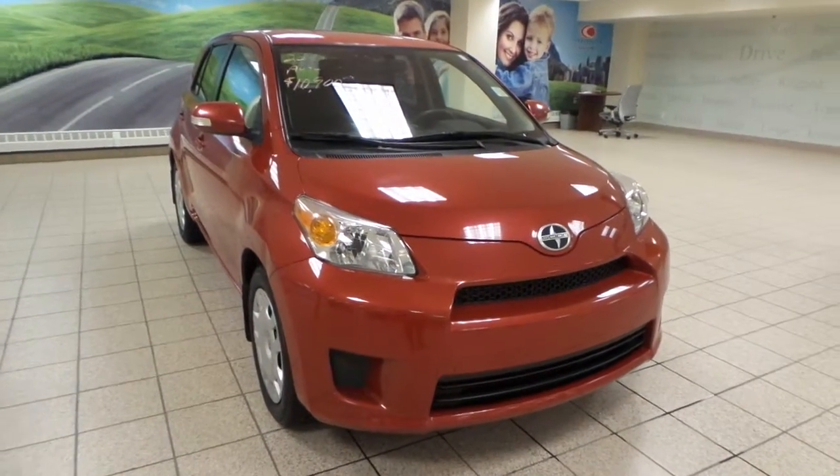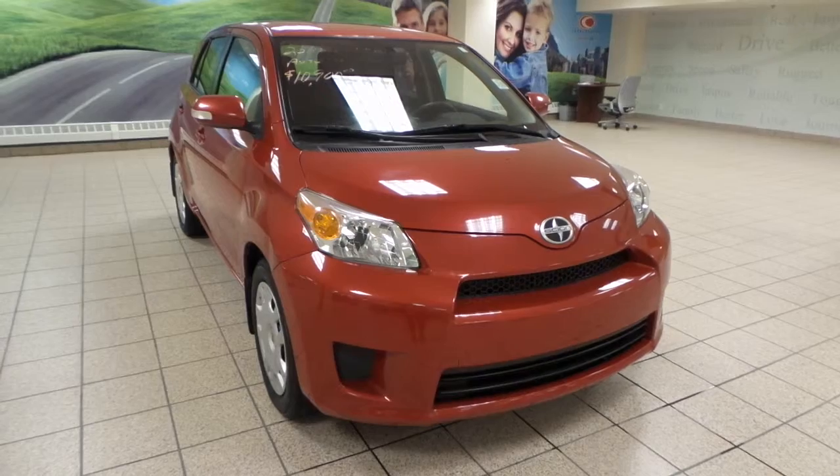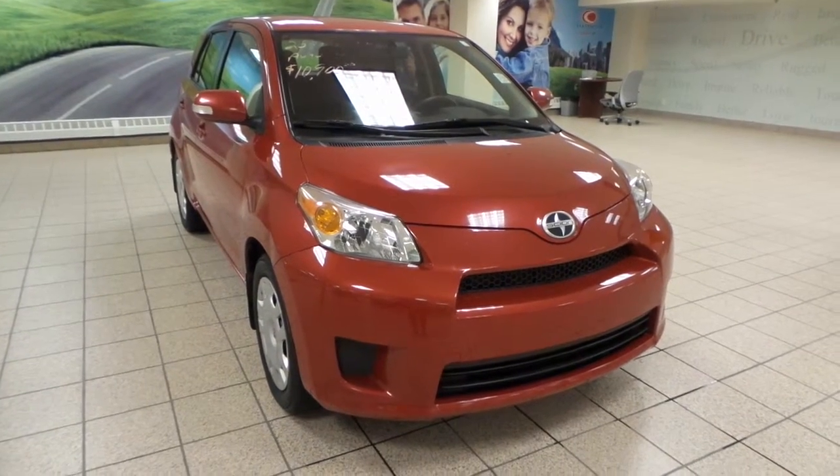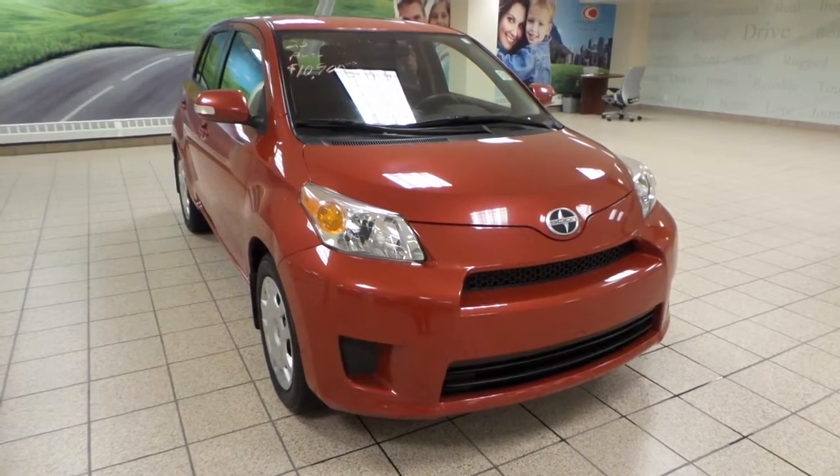This is just one of many of our used vehicles here at Charles Glenn Toyota Scion. If you're interested, please come by to the Northwest Auto Mall or visit our website at www.charleslentoyota.com. Thanks for watching.